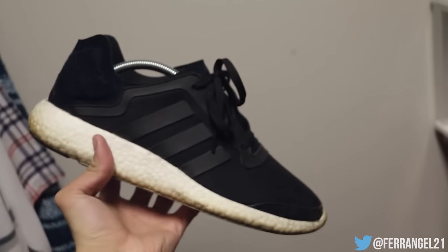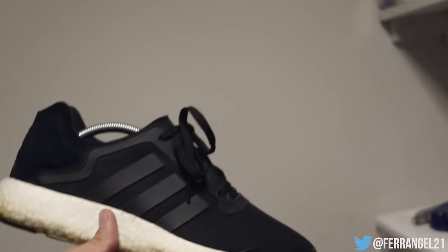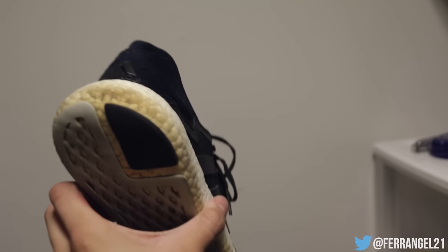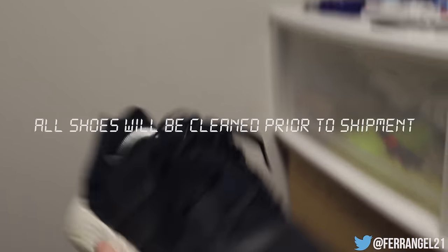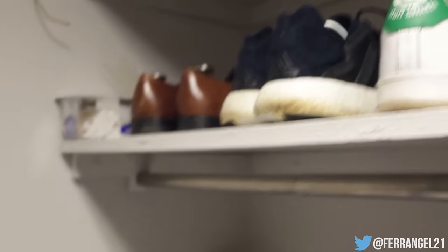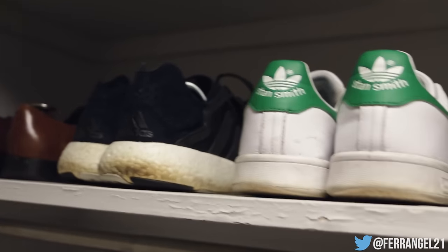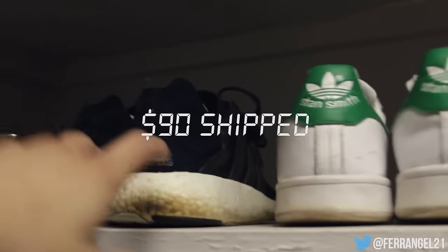Finally, the black Pure Boost — really what started the whole boost trend, and an awesome shoe. There's some dirty heel drag that I've tried to clean but it just can't be fixed. Retail was $120. Factoring in the heel drag and general wear, we'll do $85 shipped on these. The Flyknit Lunars are $90 shipped and the Pure Boosts are $85 shipped.